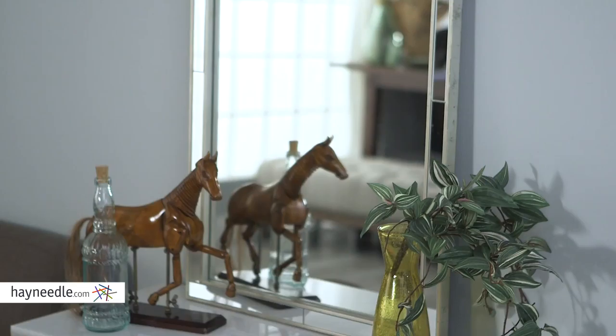Hi, I'm Mark with Hayneedle. Large wall mirrors like the Cosmopolitan mirror don't just help you see yourself better, they help you see the whole room in a new way. Let's take a look.